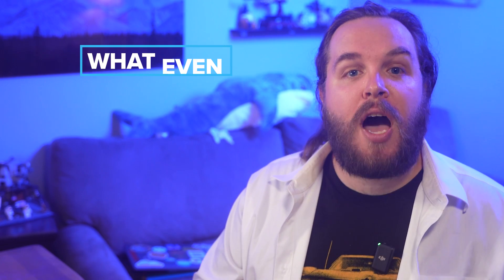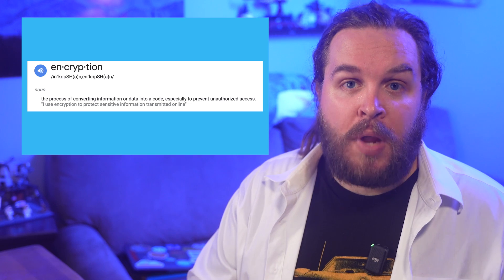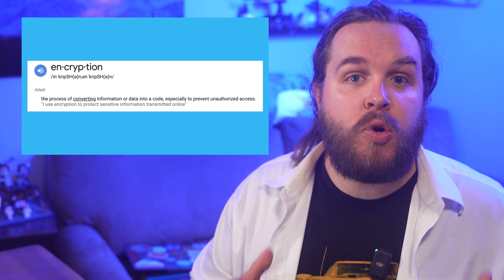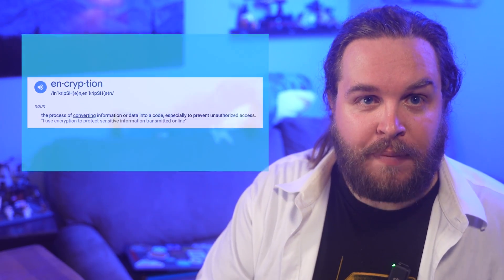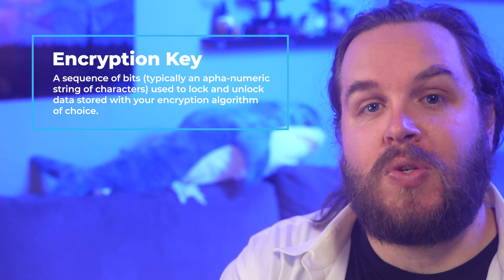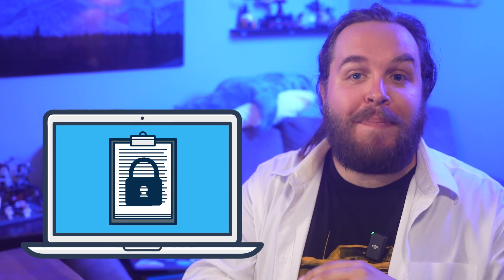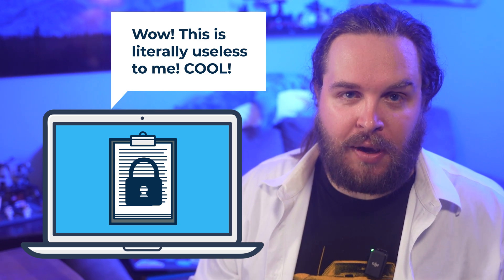Before we really get into the nitty-gritty of those nuances, we need to quickly talk about what encryption is and why it's important. At its most simple, the goal of encryption is to take data and make it unreadable to anyone who doesn't have access to the secret needed to see that information. In today's parlance, we call this secret a key because it's what's used to lock and unlock the data. The ability to take that data, hand it to someone else, and have it be completely unusable to that other person is the backbone of online data security.